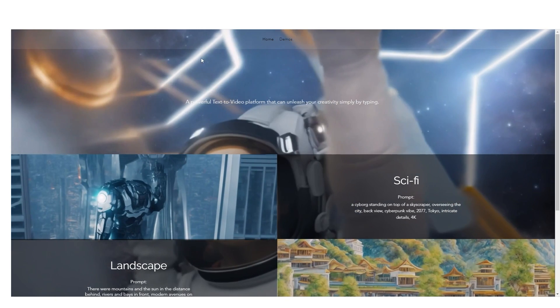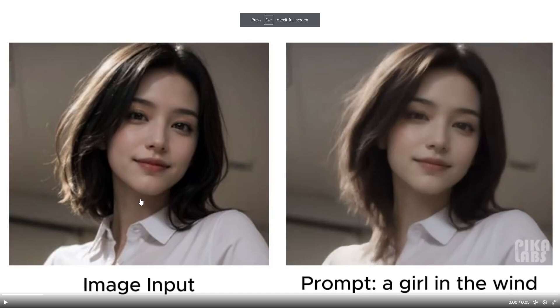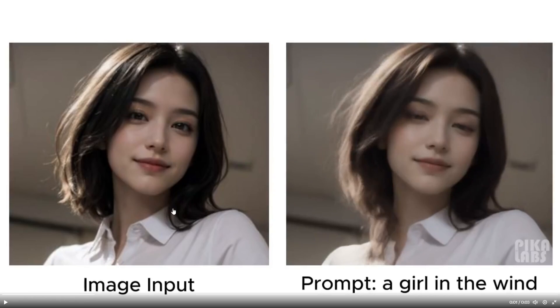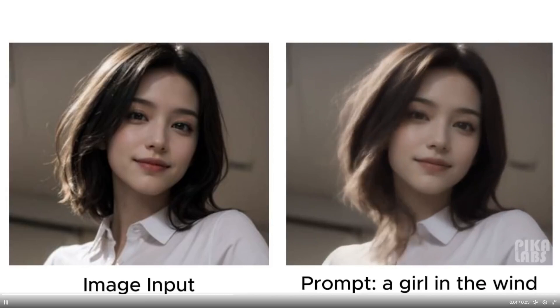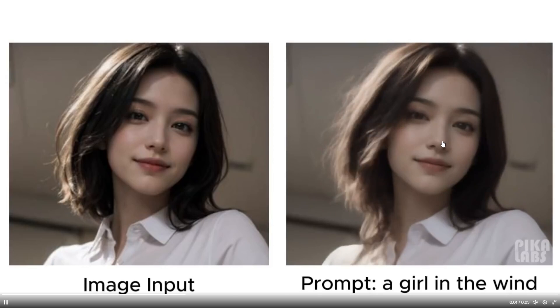Let's take a look at how good this software really is and the examples it's been managing to generate. This is the demo they posted on their socials page, and the majority of the content from Pika Labs uses a driving image. On the left-hand side we have the image input — a young woman wearing a white shirt — and then we have the prompt. What the prompt does is condition the image and essentially move it in a certain way. Looking at this purely objectively, this definitely looks pretty effective.